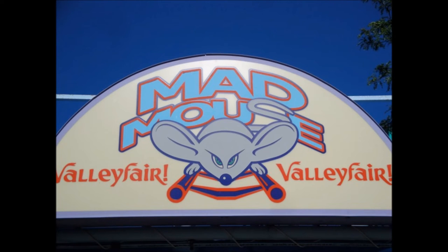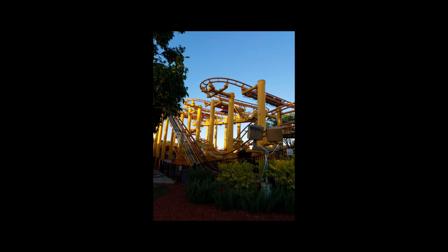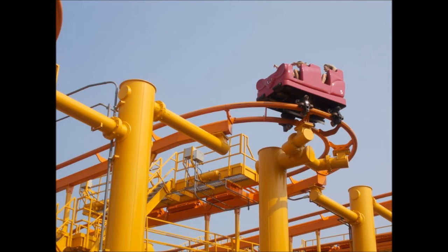The last roller coaster is Mad Mouse — vertical and horizontal serpentine curves throughout 1,557 feet of track. This is a beginner roller coaster that gets you used to the feeling of a roller coaster. The speed is 30 miles per hour. The duration is 1 minute and 30 seconds. You have to be 48 inches tall, or 44 inches if accompanied by a responsible person, to ride.